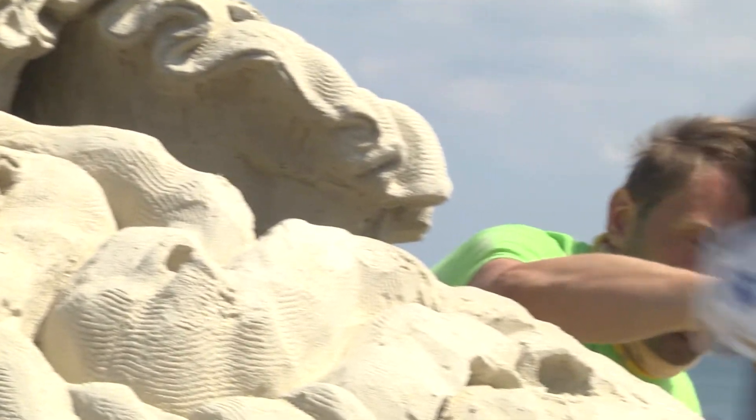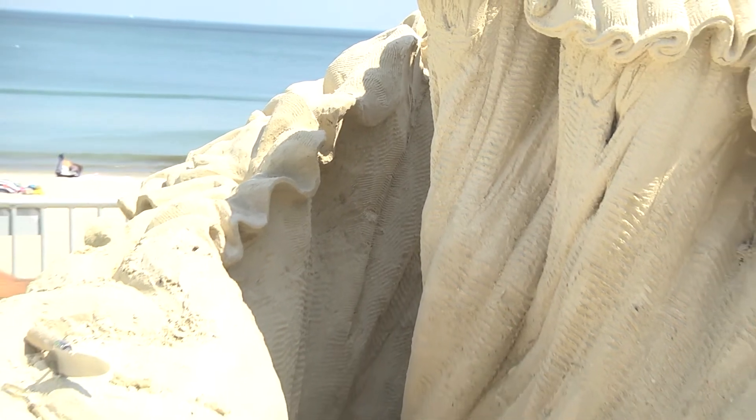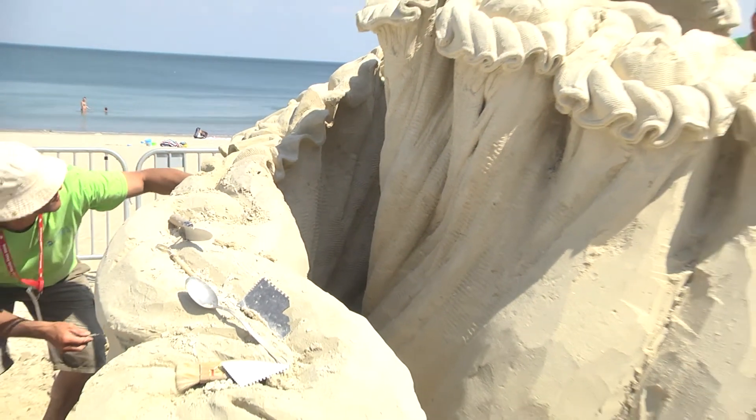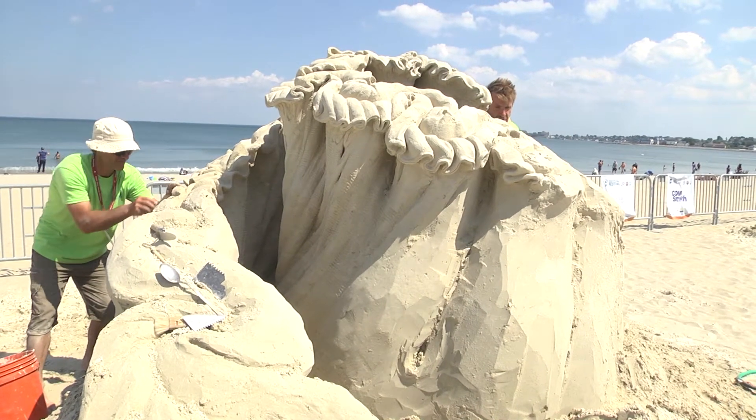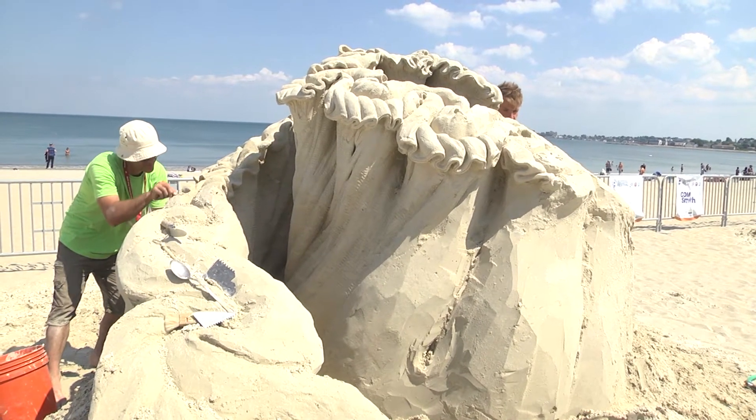You can also see over here — this is all cut out down inside there, and that takes a lot of time to get in and remove all that sand. It's coming along really nicely, really beautiful, and I'm really looking forward to seeing this completed.